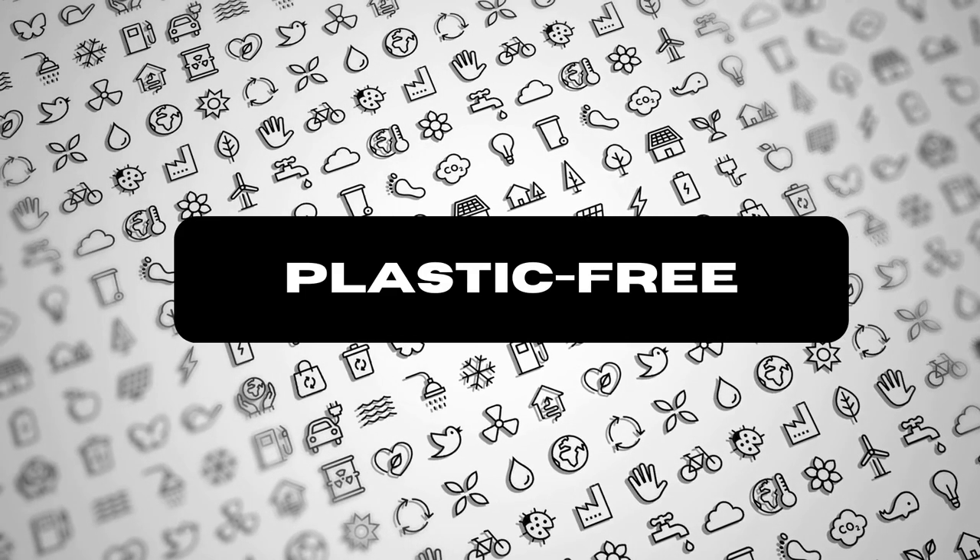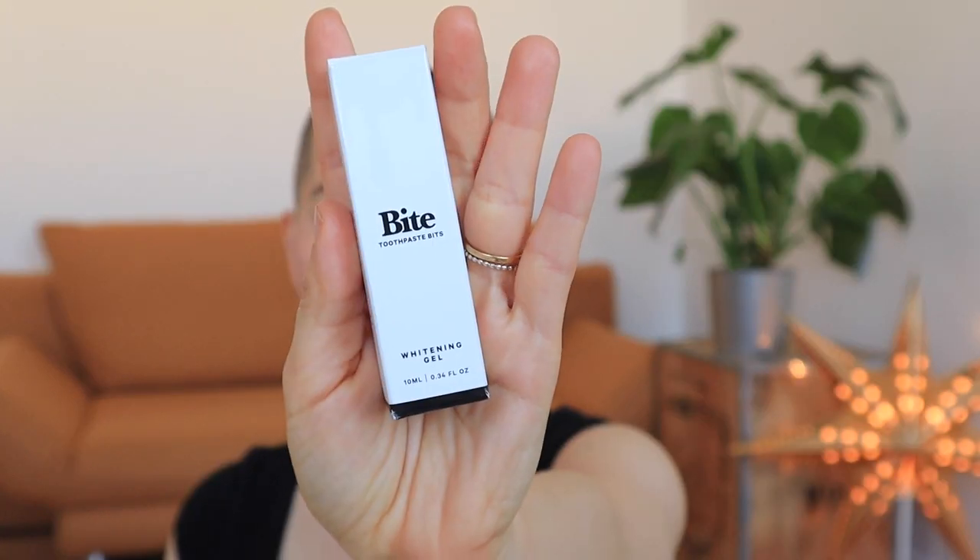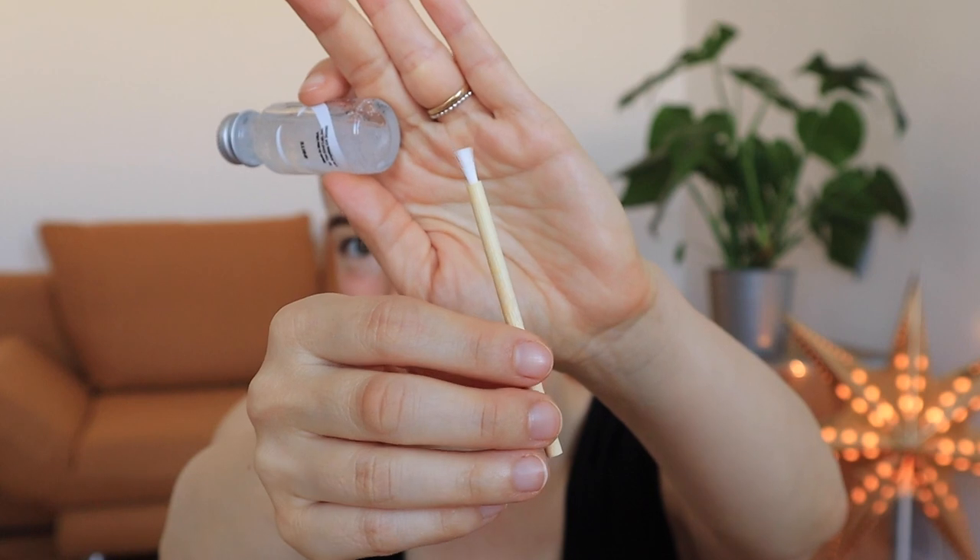The next thing you should be looking for is plastic-free packaging. It might seem impossible, but it is possible. This is from Bite Toothpaste Bits and it is their whitening gel. I'm thoughtful enough to care about the environment but vain enough to care if my teeth are white. When I decided to live more sustainably, I had to give up white strips because they all come with so much plastic. But this whitening gel comes in a tiny little glass bottle with a compostable applicator — even with little bristles. Plastic-free: glass, metal, wood, recyclable, compostable. This is what I'm looking for.